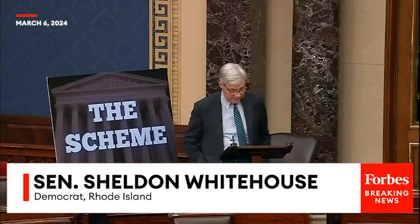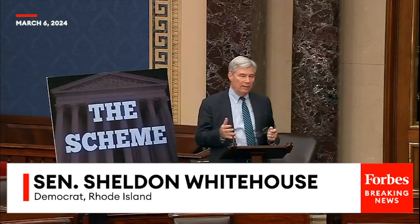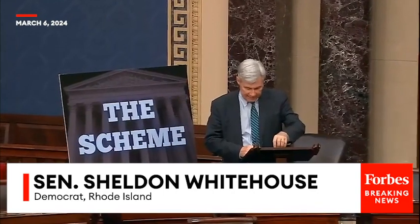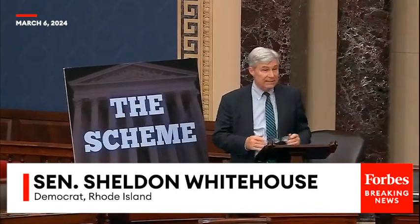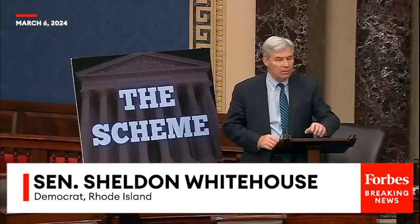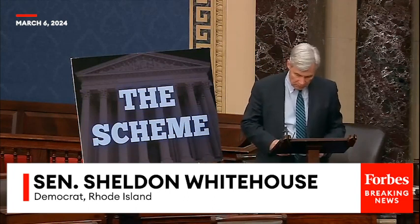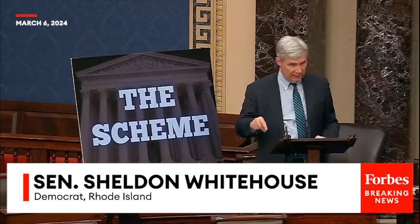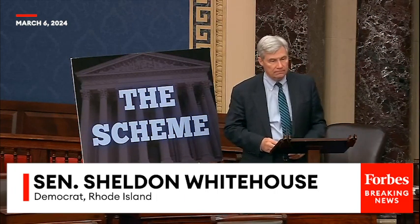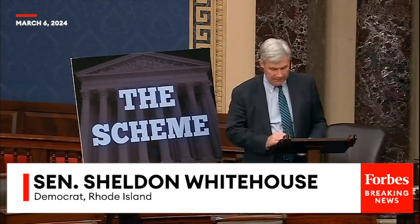This is the ninth in my scheme series explaining to the American people how the right wing managed to capture the Supreme Court. Today I'd like to discuss the scheme's deliverables — how the court rewarded its big donors with favorable outcomes that benefited partisan, Republican, or corporate interests — and particularly how the Roberts Court used false facts to produce decisions like Shelby County and Citizens United.